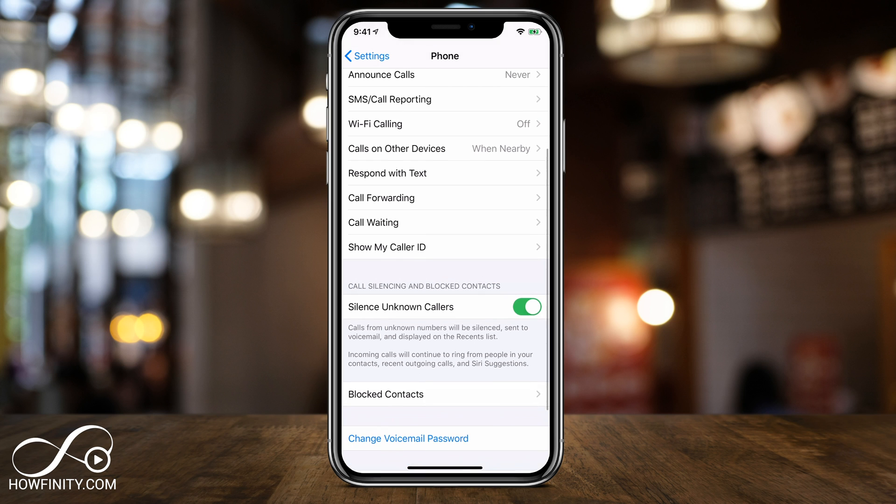The nice thing about this and why it's different than the Do Not Disturb option is it sends all calls to voicemail no matter what. Do Not Disturb basically doesn't ring your phone anyway, not even in silent mode. This just sends unknown calls to voicemail and you'll see them on the recent list as well, but it won't interrupt your day with a bunch of unknown calls.